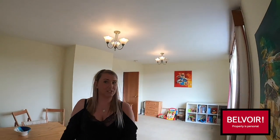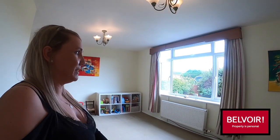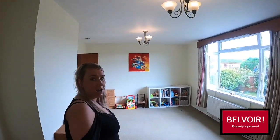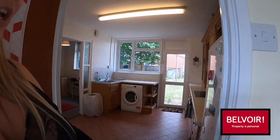Through then into what would be your living space. It's a really good size, able to have living and dining all in one room here. What's beautiful about the property is these really big windows to get a lot of light into the property, and as I said, throughout there will be new carpets put down.